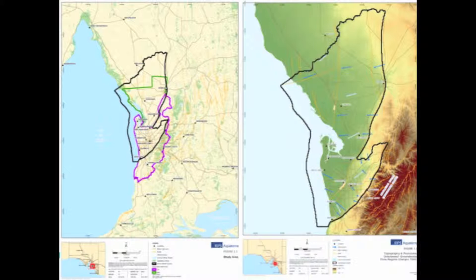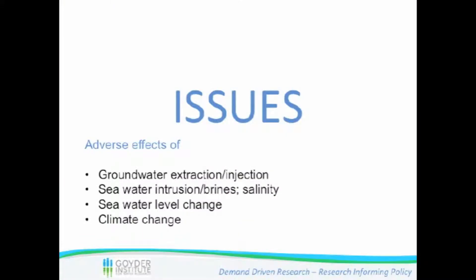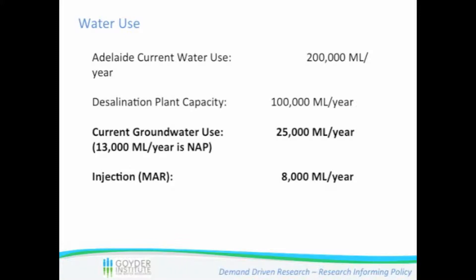The study area covers a large part of the central Adelaide prescribed wells area and the north Adelaide prescribed wells area, bounded in the east by the hills. Main issues with respect to groundwater include extraction and injection and the consequences of that, but also salinity in general. Does salinity come from seawater or maybe from brines? What will potential sea level change do? And what kind of climate change impacts do we expect?